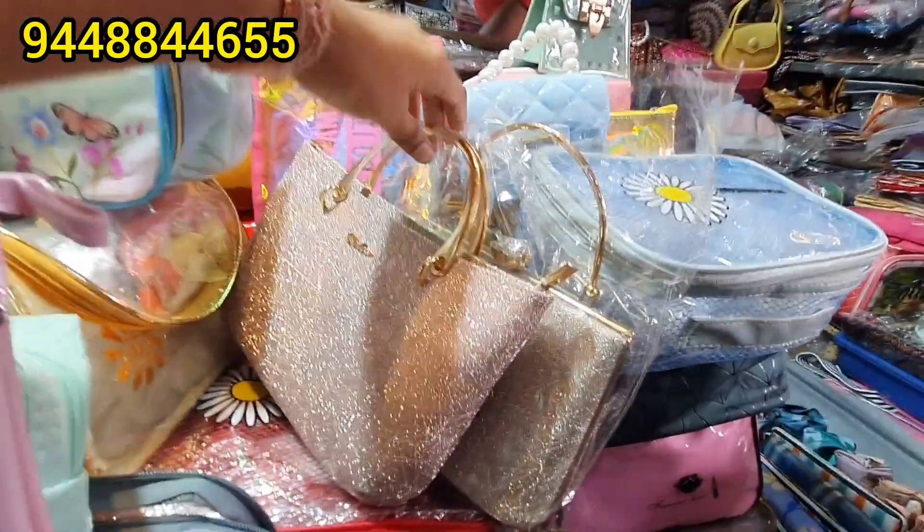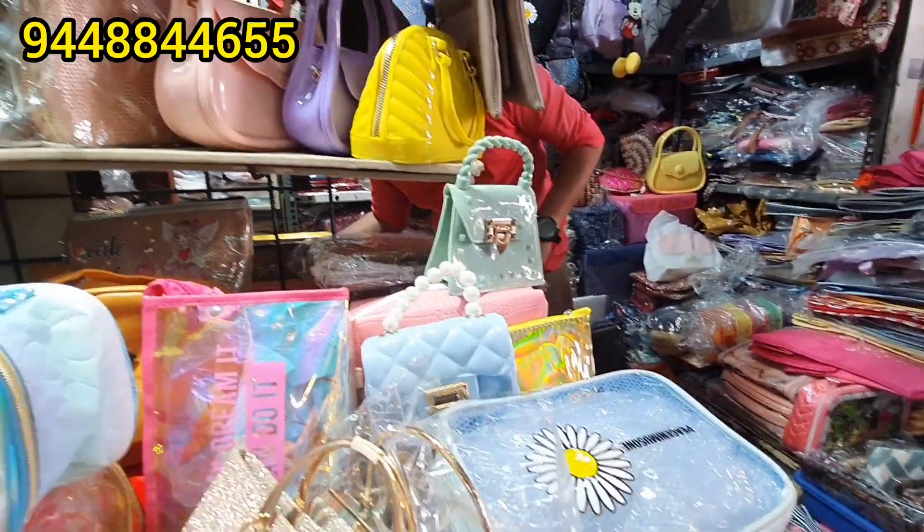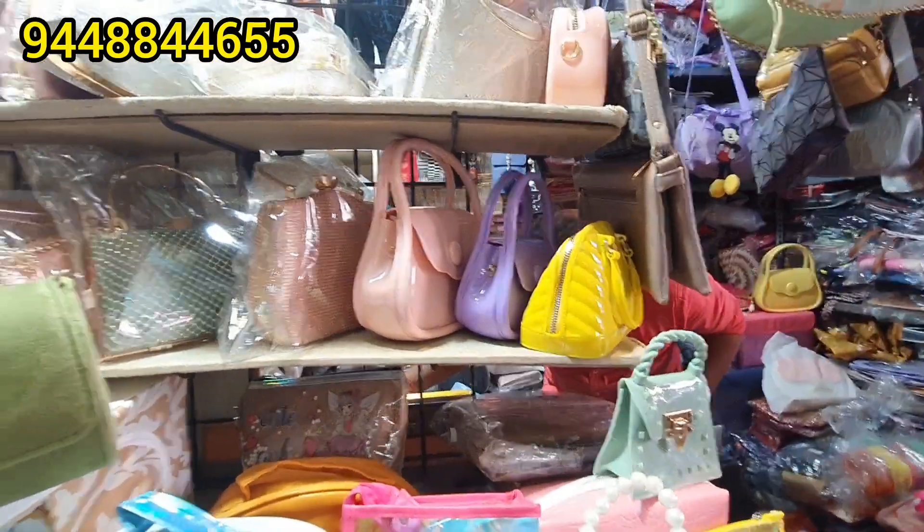There are handbags, saree covers, portly bags, sling bags, and all the organizers.